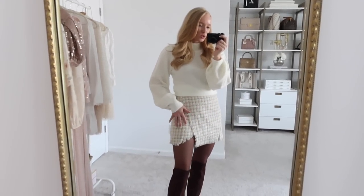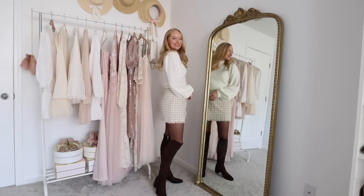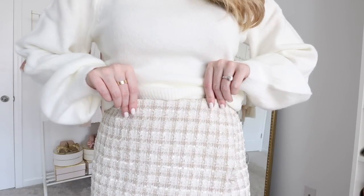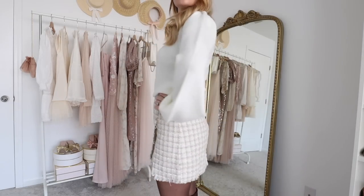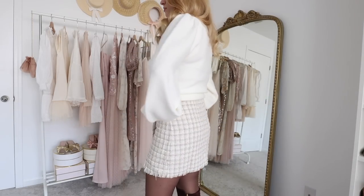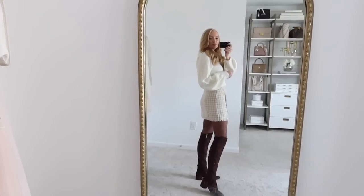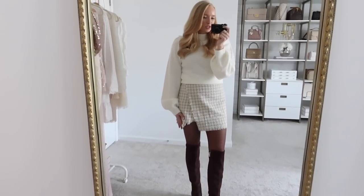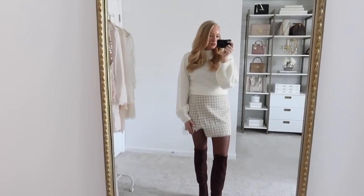Next is this tweed skirt. I kept on the same sweater — honestly this piece could go with everything in this haul. It's just a staple neutral piece you can wear over and over again. I paired it with this gorgeous tweed skirt. I love the colors — really pretty neutrals, very soft and light. It's definitely on the shorter side especially with the little slit in the front. It does have a liner underneath so I paired mine with tights. I'm wearing a medium and paired it with some knee-high or over-the-knee boots.